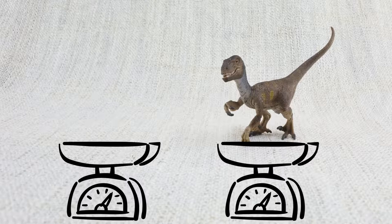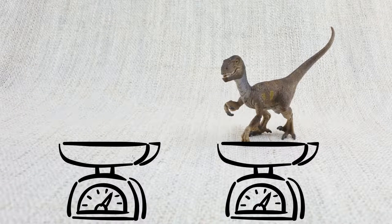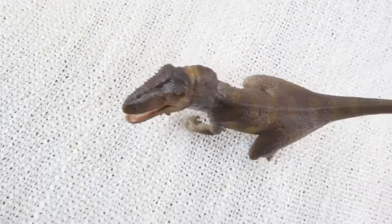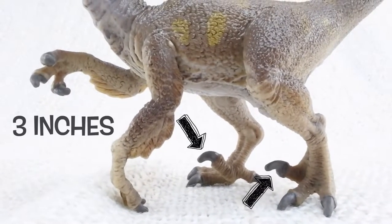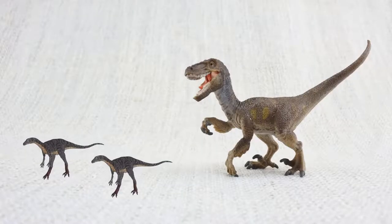How much did a Velociraptor weigh? They weighed up to 15 kilograms — that's about the weight of two small dogs. Velociraptor walked on two legs and had sharp claws measuring three inches long on its feet. These were used to catch its food — smaller dinosaurs.